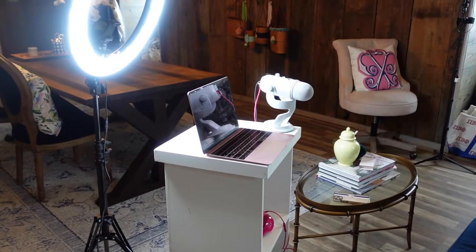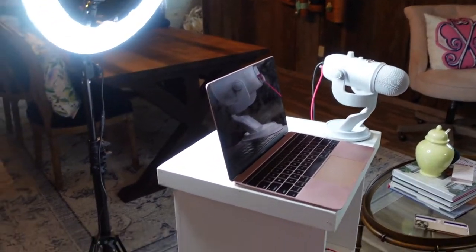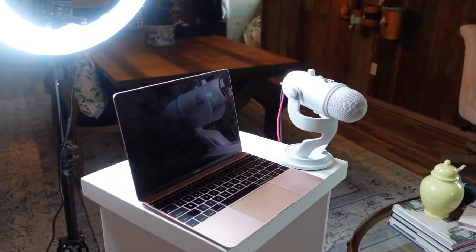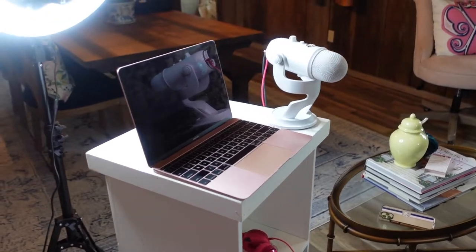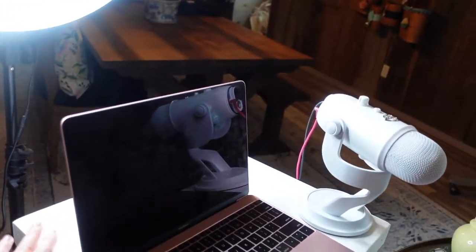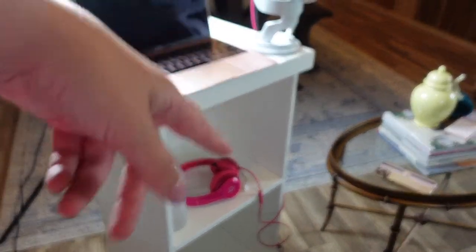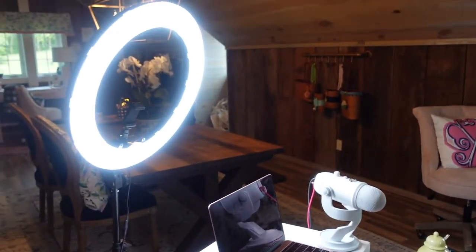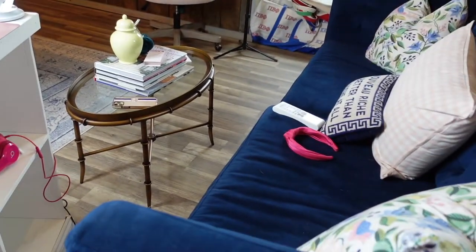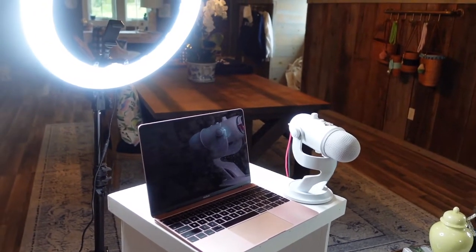This is my setup for the podcast recording. I'm trying to do video now — normally I just record audio — but I'm going to put them on YouTube as well. I had my dad build me this stand. I still have to paint it, but it's big enough to hold my laptop and the mic, and it has little cubbies where I can store things. I always wear headphones when recording, and I have my ring light for good lighting. I sit here on the little blue couch in the office and record my podcast.